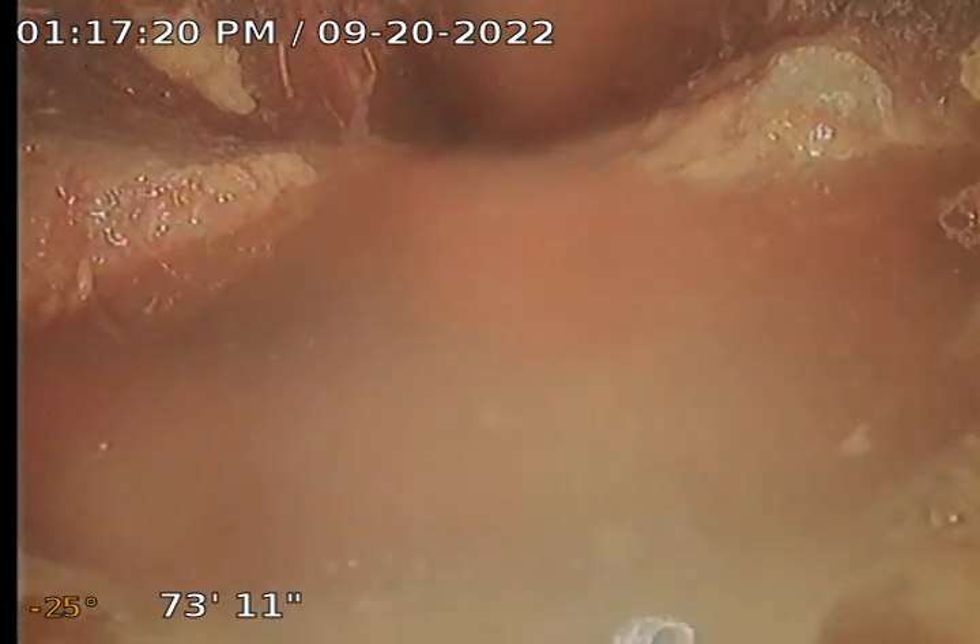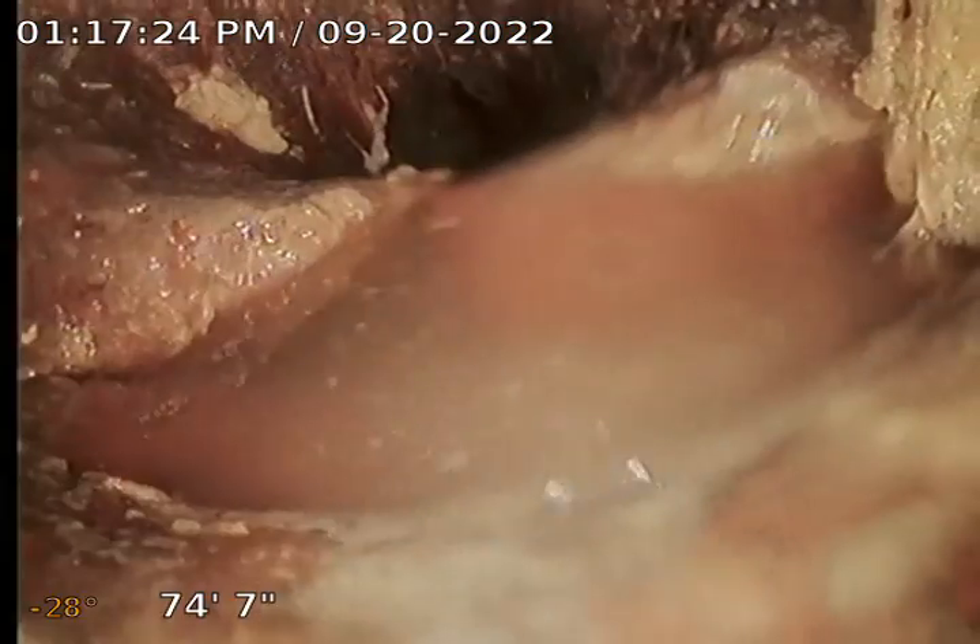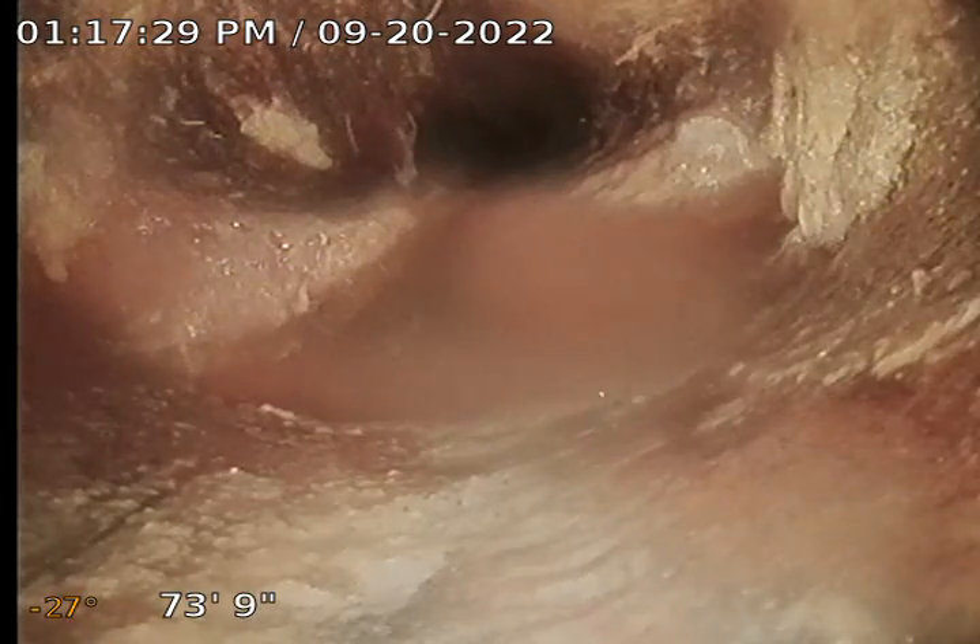Right here I'm unable to get my camera past this location. It seems like we have some pipe separation — there's a pretty big offset. You can see the lip of the next pipe, so I'm unable to get past here, but I'm going to record and pull back from here.